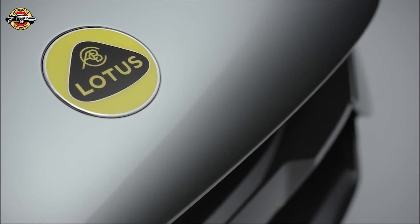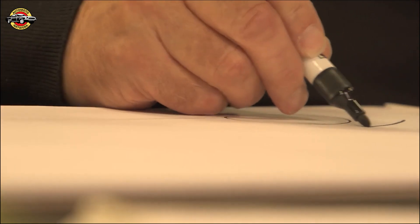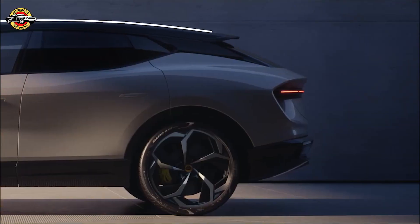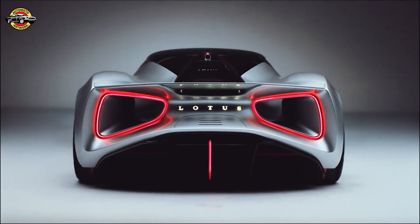Every one of our cars has a Lotus badge on the front, but quite frankly you don't need it. You should be able to see it's a Lotus without the badge. That's what we call the Lotus DNA.